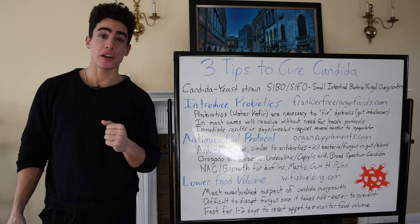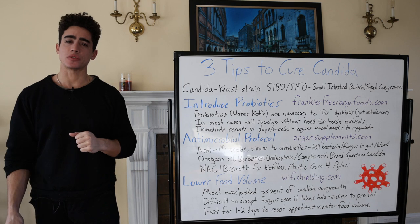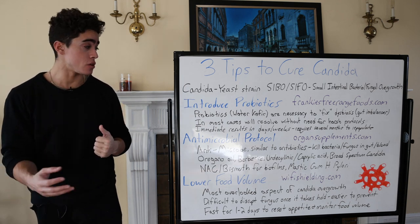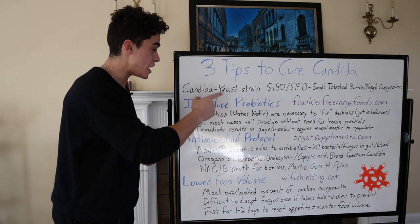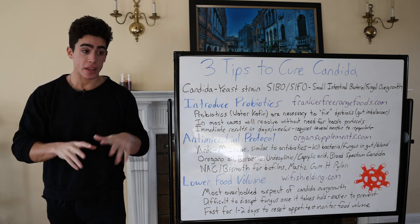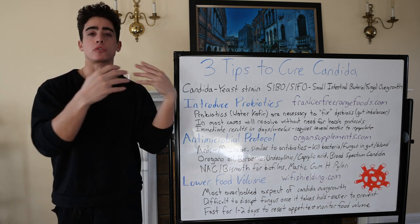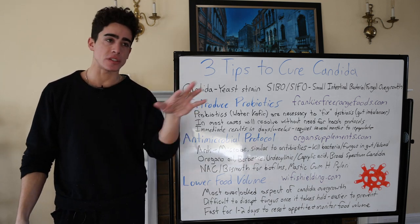Today we are going over three tips to cure candida — definitely some things you should be doing if you're under the impression you might have a candida overgrowth, which is a yeast strain that naturally occurs in the gut. It's just when it overgrows that we have an issue.